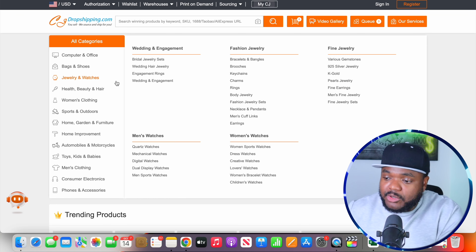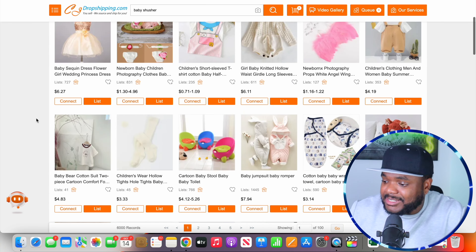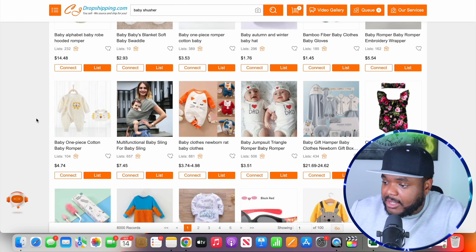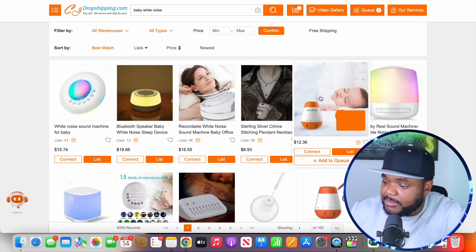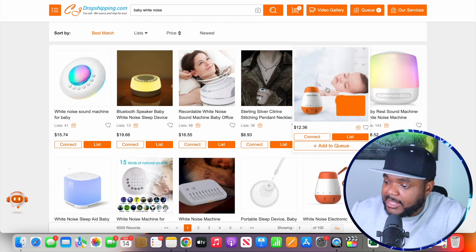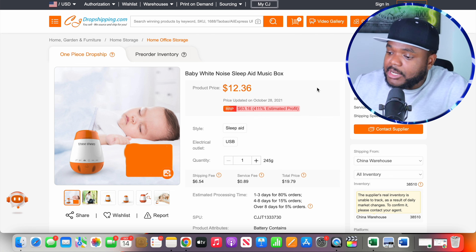Now that I have the product I want to move forward with, the next step is to go over to your supplier's website and see if that product is available. There are so many different suppliers you can use — for example, you can use AliExpress, but the one I'm going to be using today is CJ Dropshipping. I've just jumped onto CJ Dropshipping and I'm going to type in the keyword for the product, which is baby shusha, and then click on search. The item isn't showing up from that search, so I'm going to type in another variation: baby white noise.